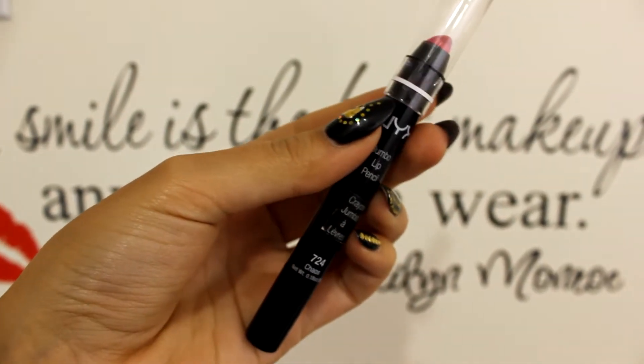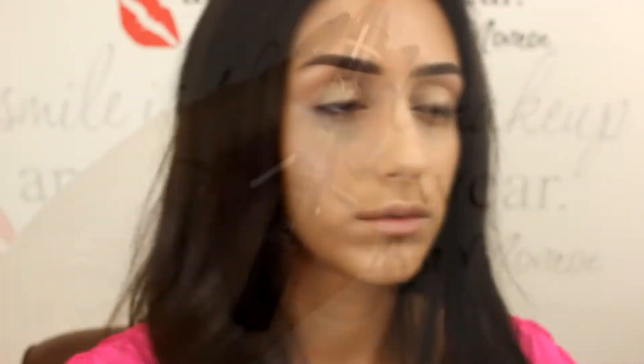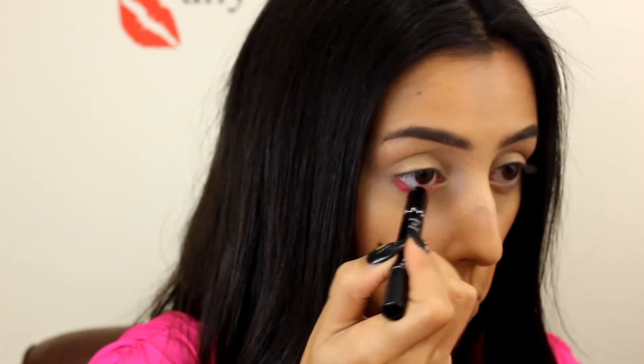Here I am taking NYX lip liner in Chaos and I am putting it on my waterline. I know it's a lip liner, but it actually works perfectly fine, so we'll just go with it.